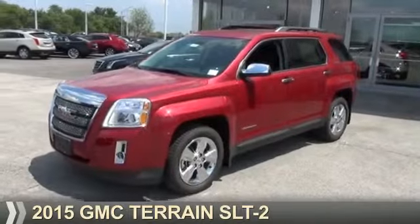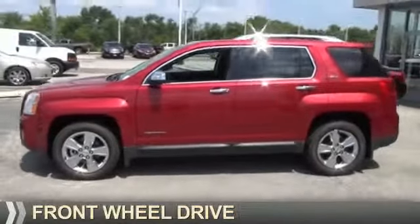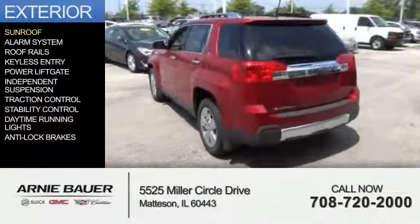Presenting the 2015 GMC Terrain. It's powered by Front Wheel Drive, a 2.4 liter 4-cylinder engine, and an automatic transmission. The features include a sunroof,